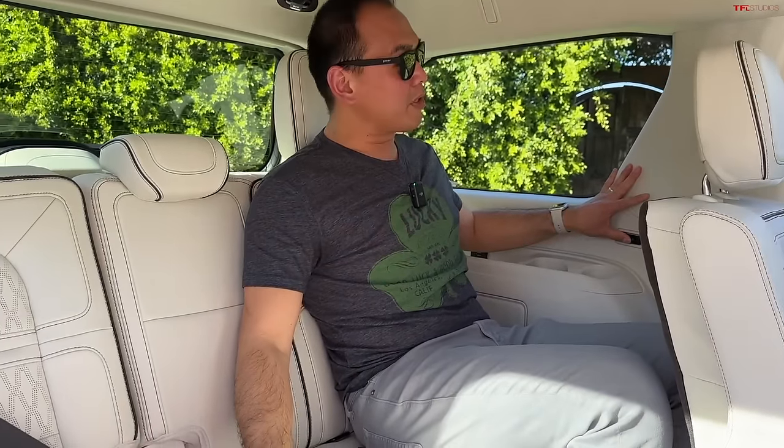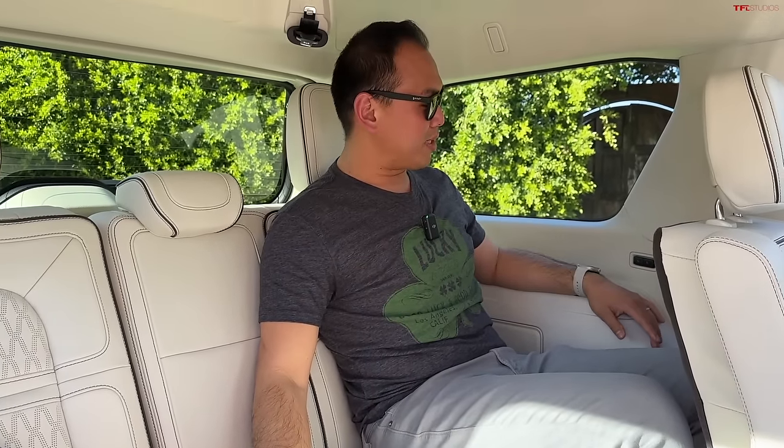This car is so wide that you can easily fit three people across in the third row, which is a plus. You also have a power recline function for this third row, which is fancy. But there are no heated rear seats back here — that's something you can get in a BMW X7.